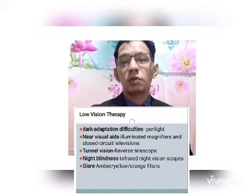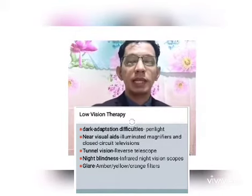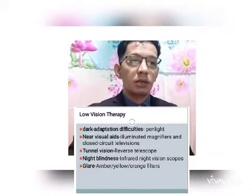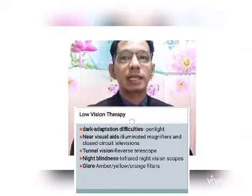For tunnel vision, we can use a reverse telescope. For night blindness, we can use infrared night vision scopes. And for the prevention of glare, we can use amber, yellow, or orange filters or tints attached to spectacles.